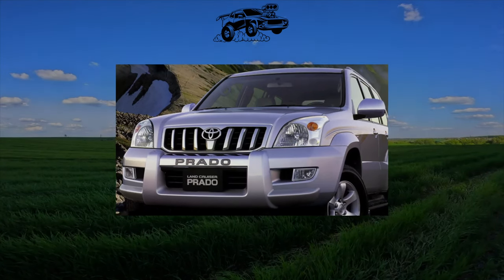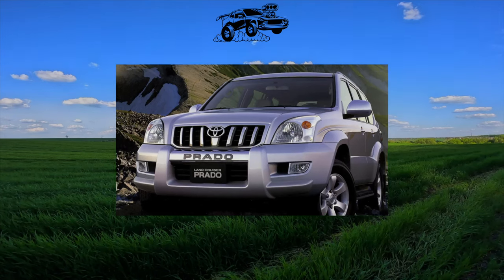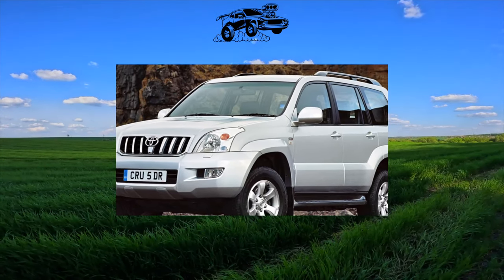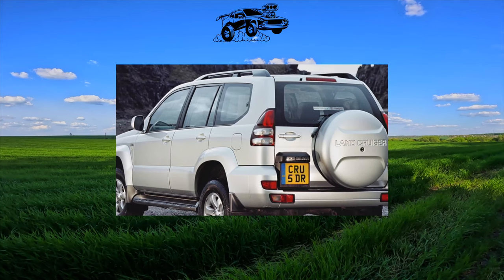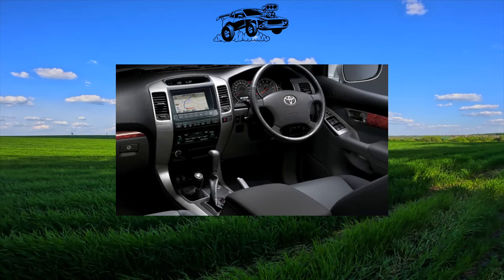The fourth-generation Toyota Land Cruiser Prado with the J150 index is easy to purchase in the secondary market. There are a lot of offers, but this is one of the few models on the market that are extremely reluctant to lose in price. It remains to be seen why this is the case — what are we paying for? There are no perfect cars, and the Toyota Land Cruiser Prado was no exception.